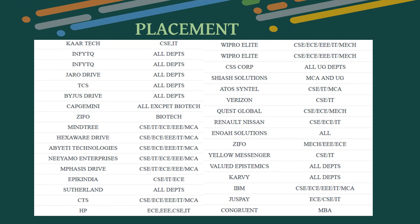Recruiters for Well Tech Dr. Rangarajan Dr. Shakuntala Engineering College include Cartrack, Infit, Jaro, Drive TCS, Capgemini, Zipo, Mindtree, Hexaware, Emphasis, Epki India, Sutherland, CTS, HP, CSS Corp, Share Solutions, Quest Global, Renault, Masonova Solutions, Yellow Messenger, Valued Epistemics, IBM, Just Pay, and Congruent.